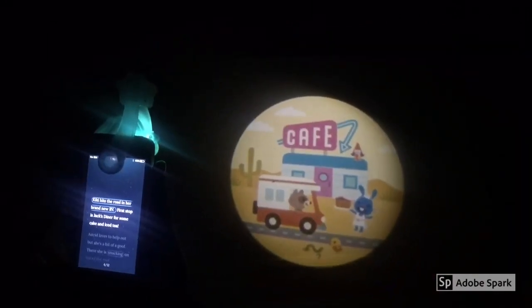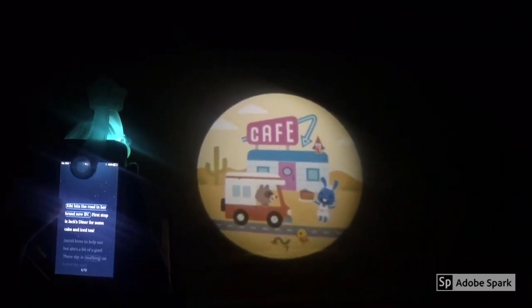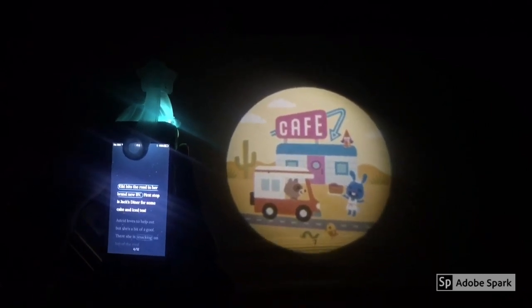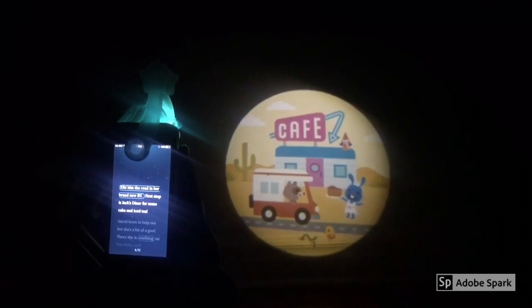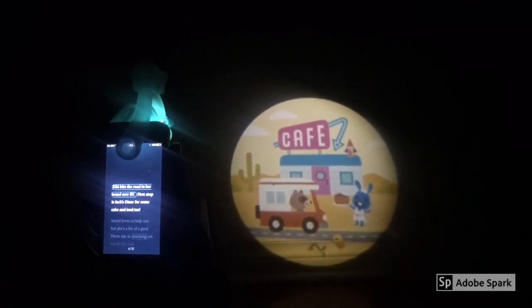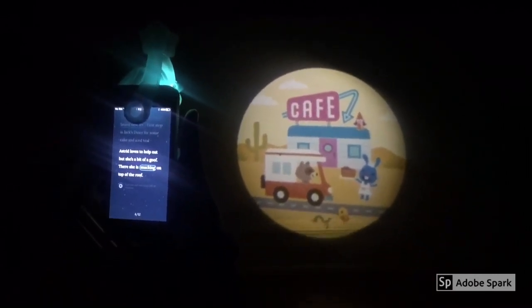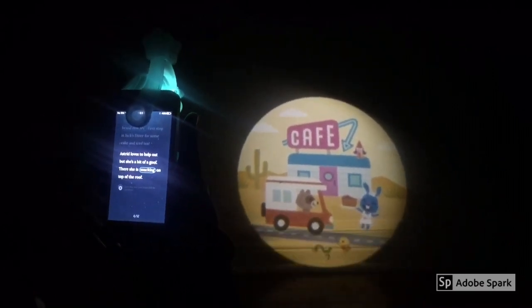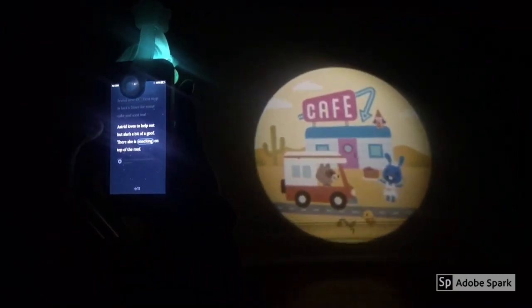Kiki hits the road in her brand new RV. First stop is Jack's Diner for some cake and iced tea. Astrid loves to help out but she's a bit of a goof — there she is snacking on top of the roof.